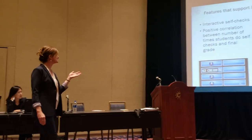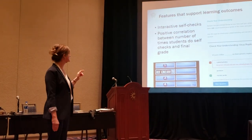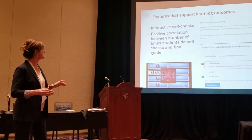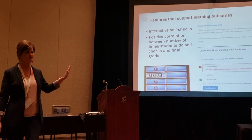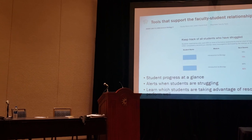These self-checks are built into the text and they're like a bottomless pit of a question bank. We have students from our data who will do this like a hundred times so they can see all the questions, and those students from our data do better in class overall.